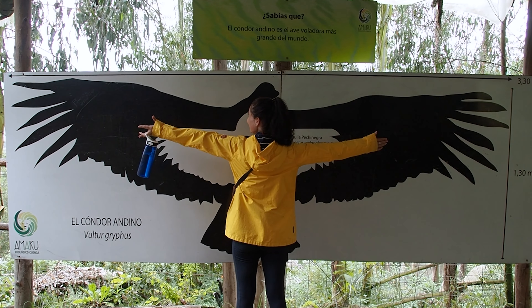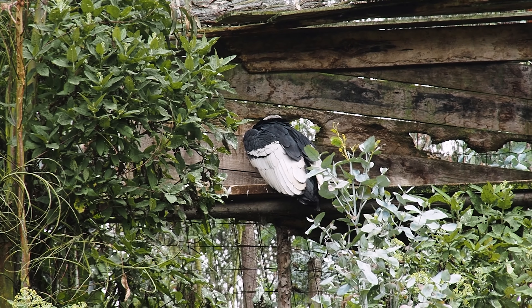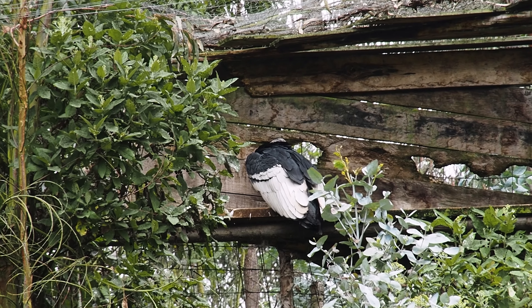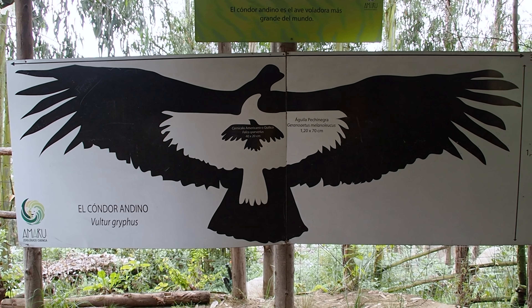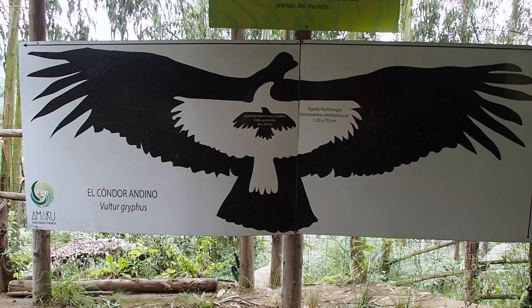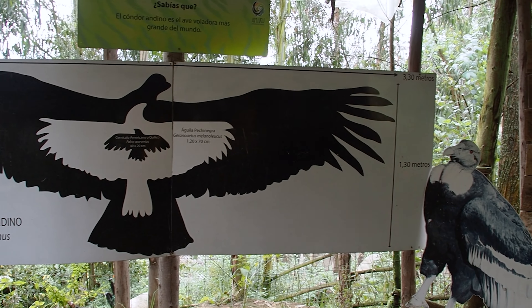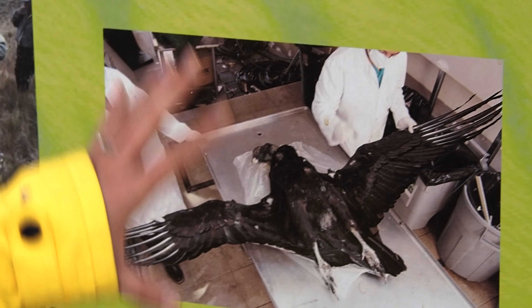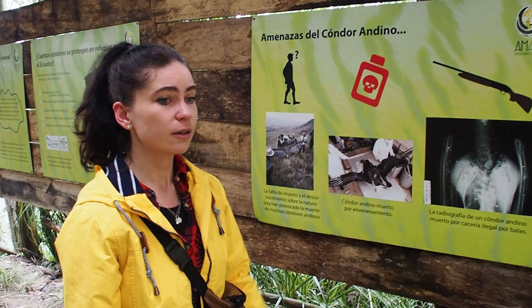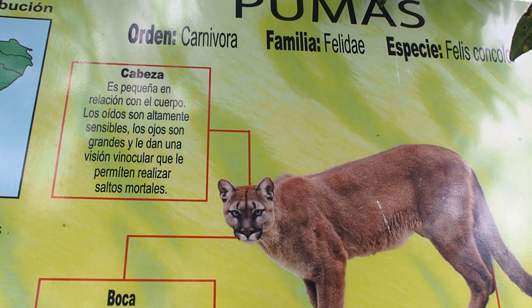These condors are huge. I've seen plenty flying around in the wild, but up close you really appreciate the size. The wingspan is over three meters — more than both of us lying down. It's nice that they tell you what happened to each animal and how they ended up here, plus information about the species, their sizes, and where they can be found.